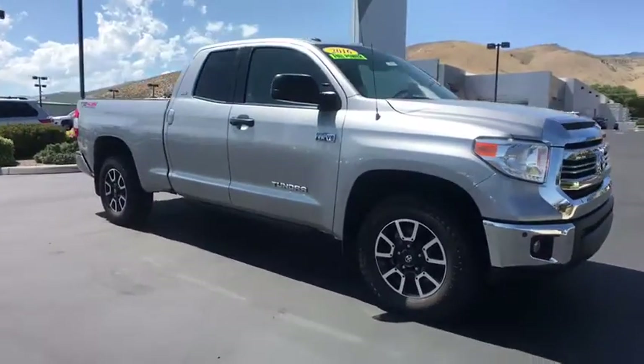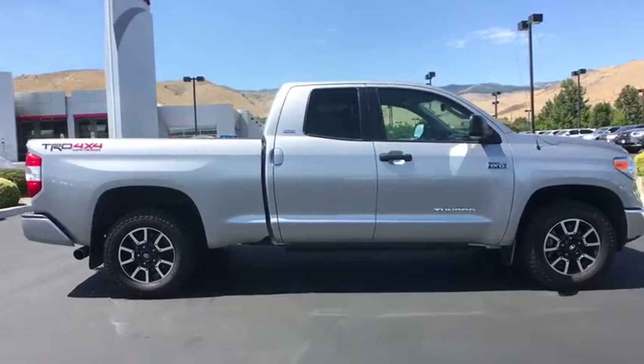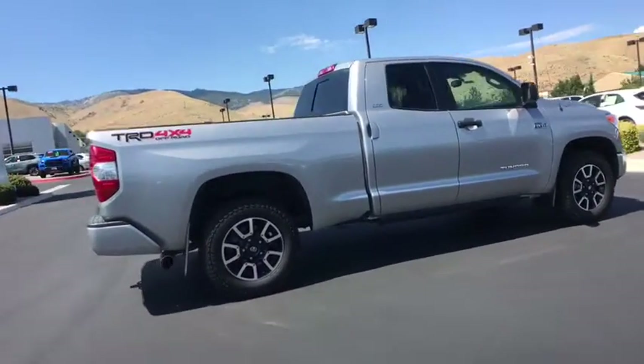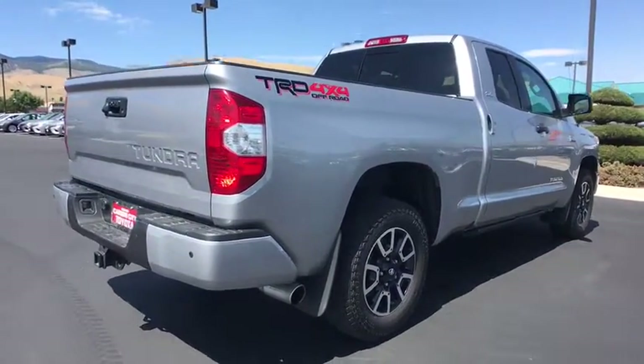Looking for the right vehicle? Check out the 2016 Toyota Tundra. Tundra has a number of unique features useful for those using it as a work truck, including extra-large door handles, a deck rail system, and an integrated tow hitch.